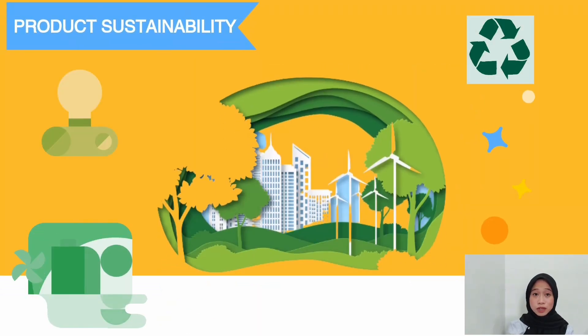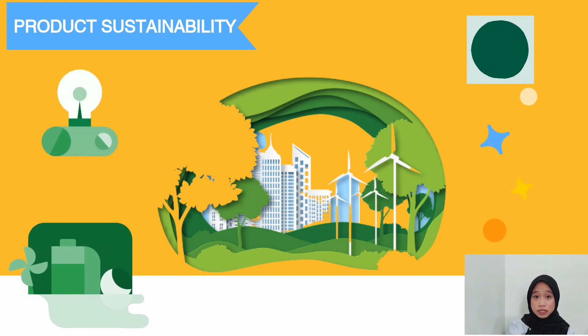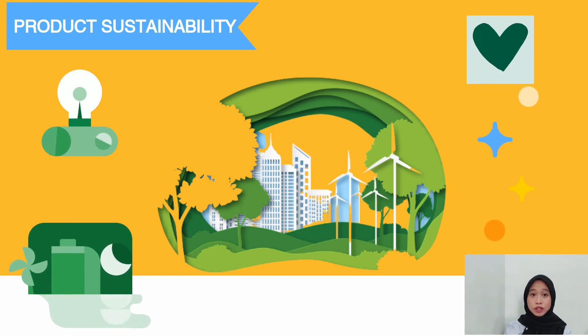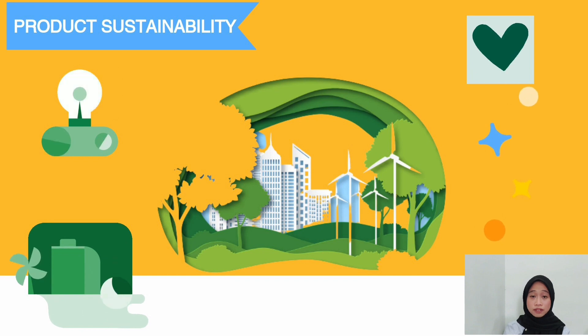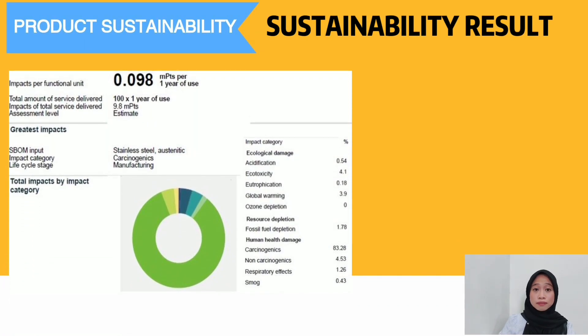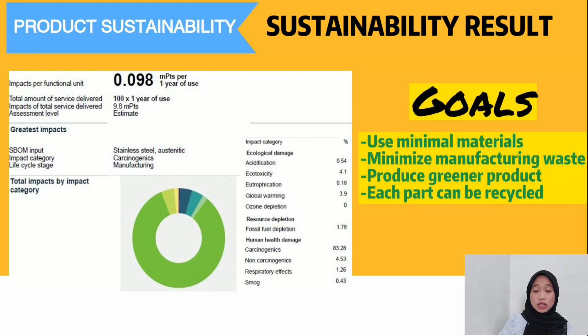My name is Nur Ezra Elmira and I will present the product sustainability. During the design phase, environmental aspects were considered at each stage of the product development process, striving to achieve the lowest possible environmental impact throughout the entire life cycle. Based on the Sustainable Minds software, the impact per functional unit is only 0.098 mPt per one year of use, with zero carbon footprint during the usage phase and zero landfill and hazardous waste. The four sustainability goals are: use minimal materials, minimize manufacturing waste, produce a green product, and ensure each part can be recycled.